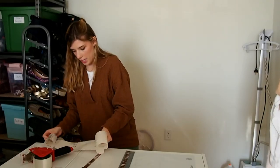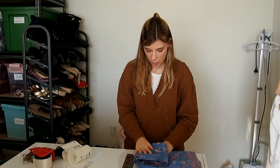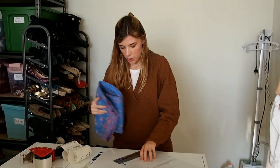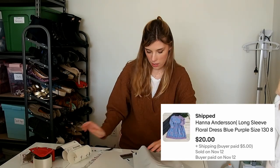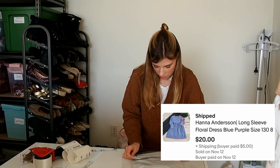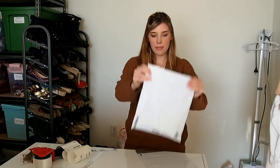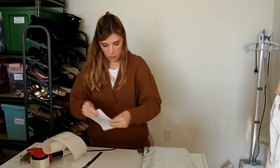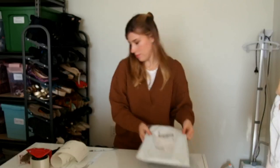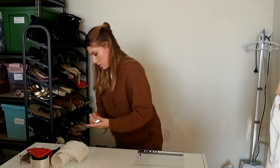Next up is a Hanna Andersson kids' dress and this one also sold for $20 on eBay. These are all going first class because they're all under a pound, which is great.